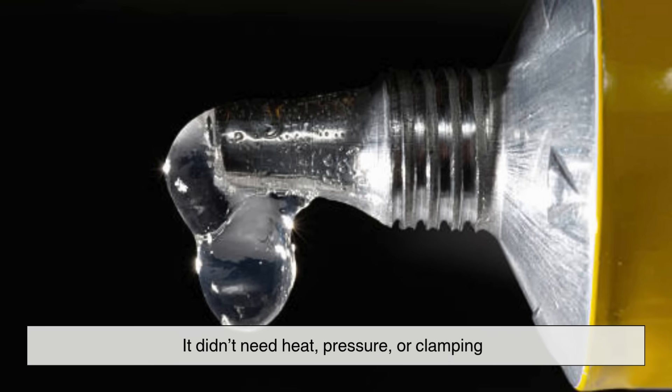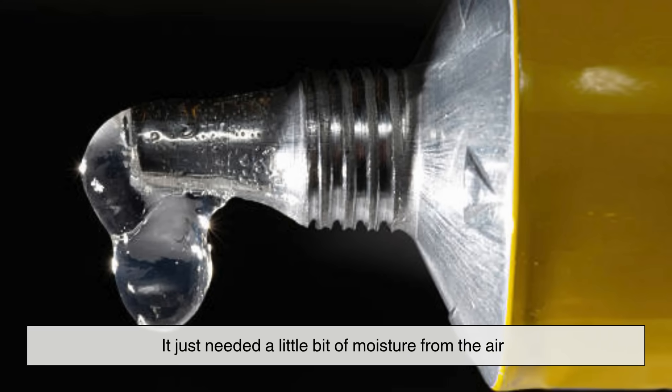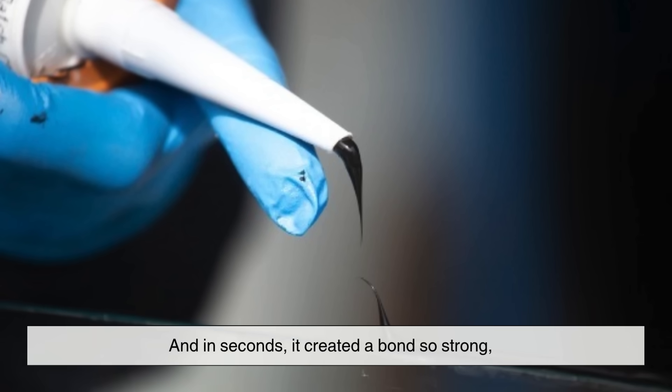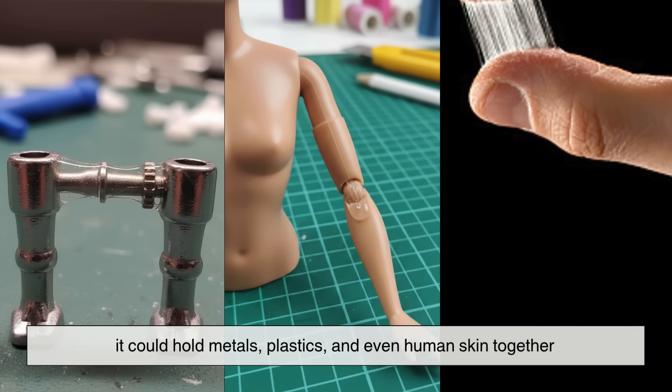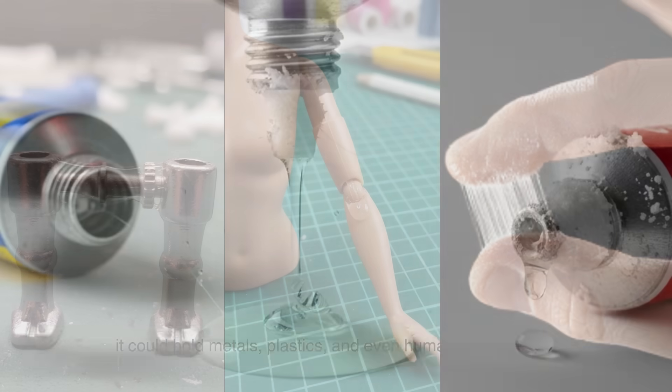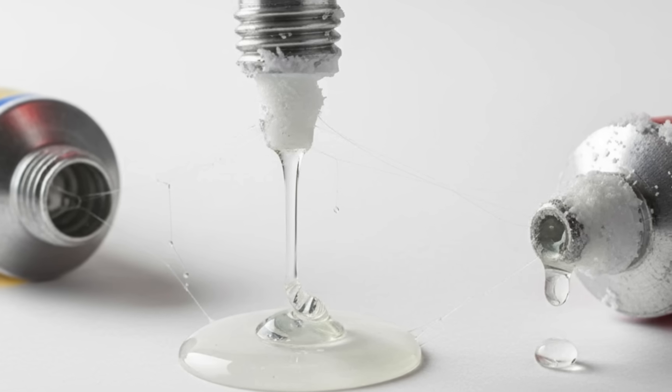This so-called annoying substance was actually something incredible. It didn't need heat, pressure, or clamping. It just needed a little bit of moisture from the air. And in seconds, it created a bond so strong it could hold metals, plastics, and even human skin together. That accidental rediscovery led to what we now call superglue.